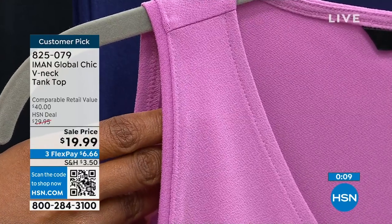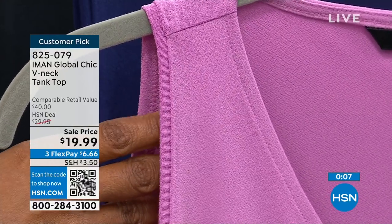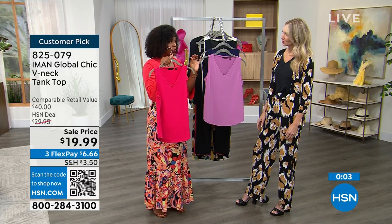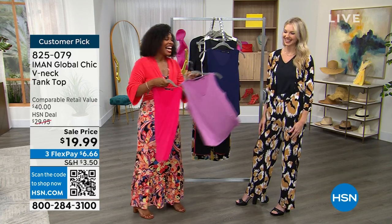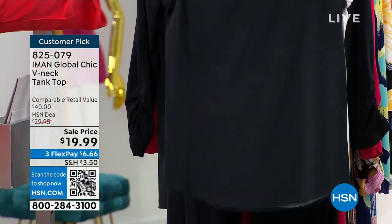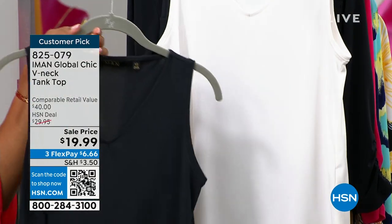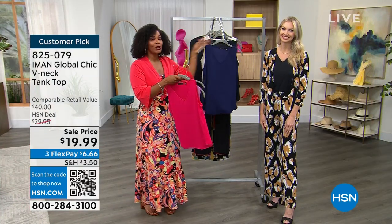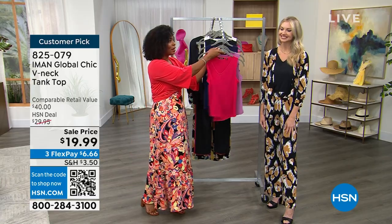I hope that you'll go for it and get as many of the colors as you might need. This one is called wisteria, this one is rose red, this one is bright navy, we've got black and we've got cream. You're saving $10 getting them today — please don't miss out. 825-079 is the item number.